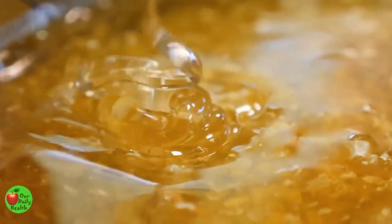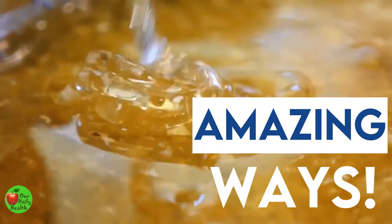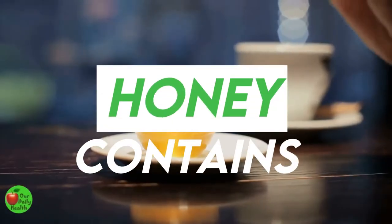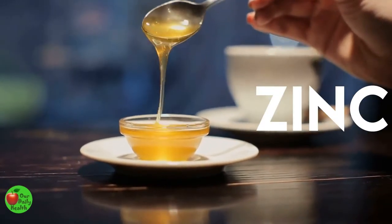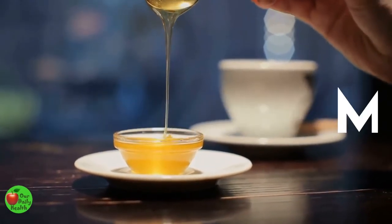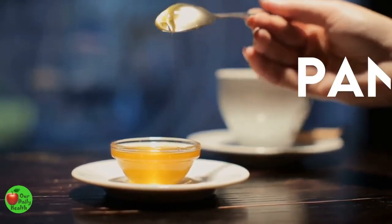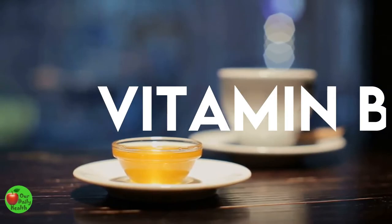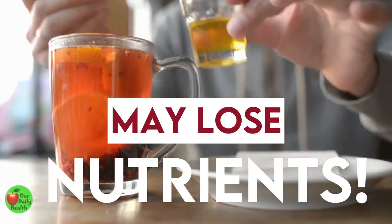In this video, we'll be sharing some amazing ways of using honey to improve your health and well-being. Honey also contains trace amounts of calcium, iron, sodium, zinc, copper, manganese, selenium, thiamin, riboflavin, niacin, pantothenic acid, vitamin B6, and folate. If honey is heavily processed, it may lose some of these nutrients.